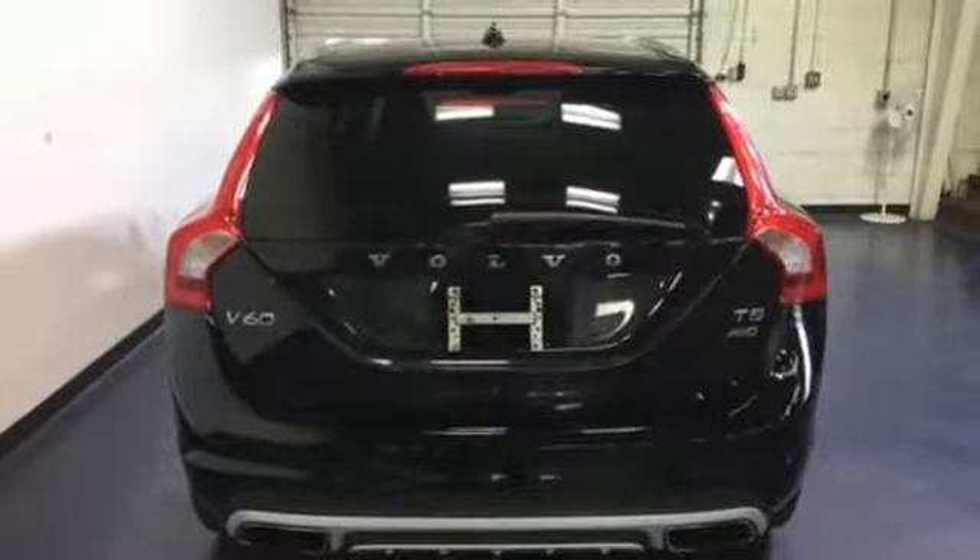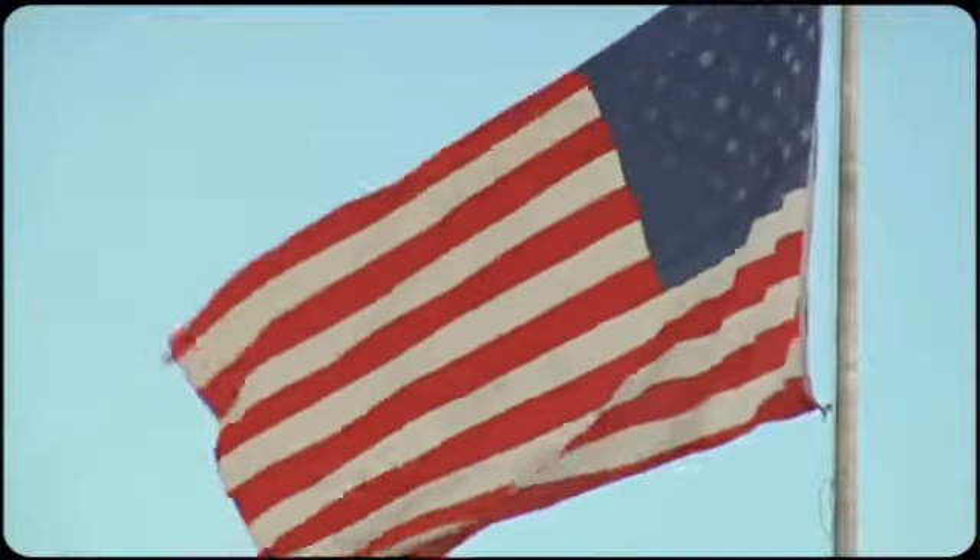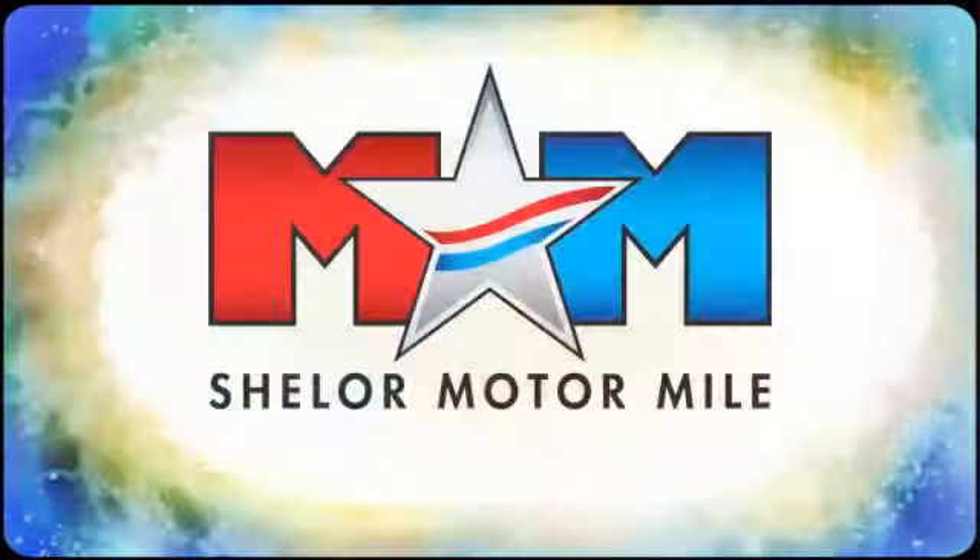Built to make your life easier, safer, and better — it's the Volvo way. Stop in for a test drive and make it yours today. Come visit us on the Motor Mile, where you're always a name and never a number.